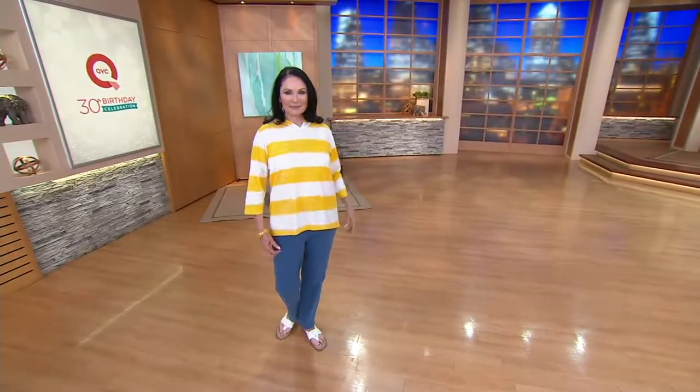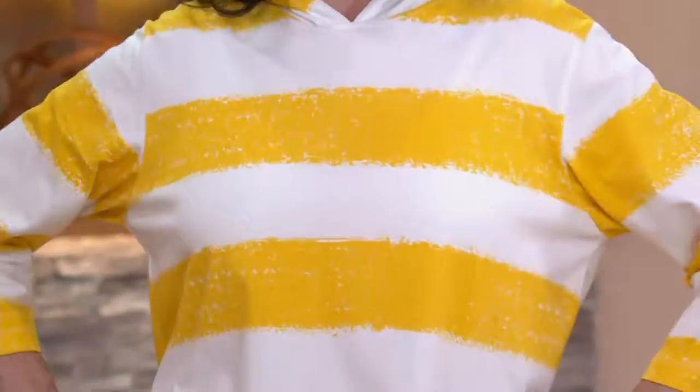This is a Big Top Find. If you're not sure what that means, they're our most highlighted, spotlighted, special products of the day. We always have our Today's Special Value, which you're going to see again in the second hour of Denim & Company. But these are the things to pay attention to.